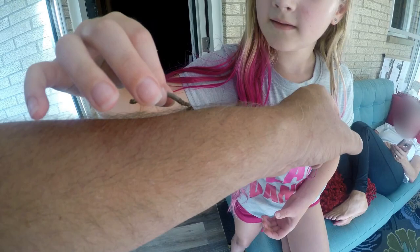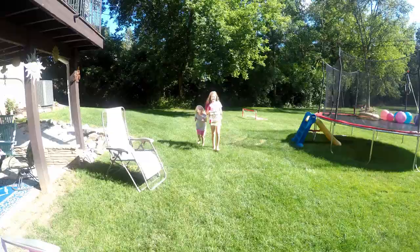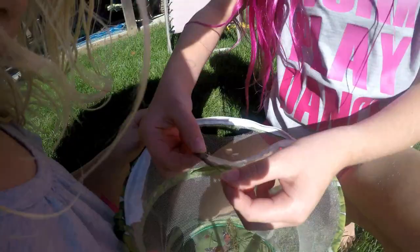Alright everybody, we found this guy in the yard today. Want to take him? Let's go put him back where he belongs. We made him a habitat. It's kind of hard to see — he's all buried in his own little home. Let's see if I can pick him up. Oh, he's stuck to everything. He's stuck to everything apparently.